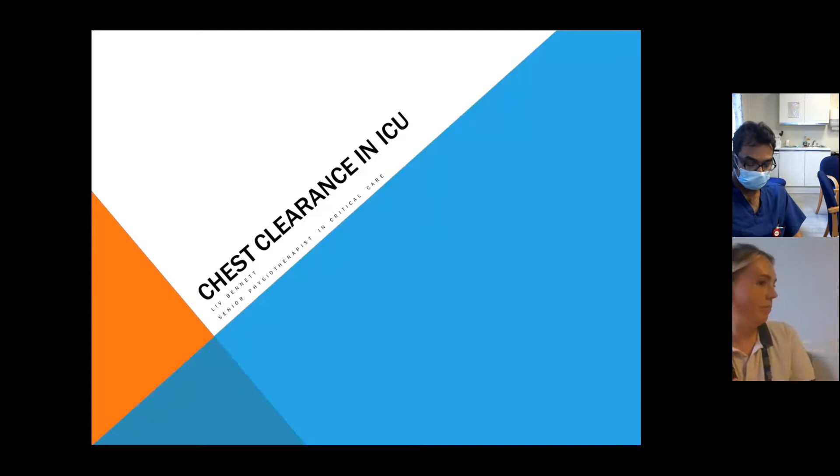Hi everyone, I'm Liv, one of the ICU physios. I've probably worked here since about July now. Before that I was a year at Glenfield, and then the year before that, before recon and everything, I was at the General, so I've been across all three sites now.